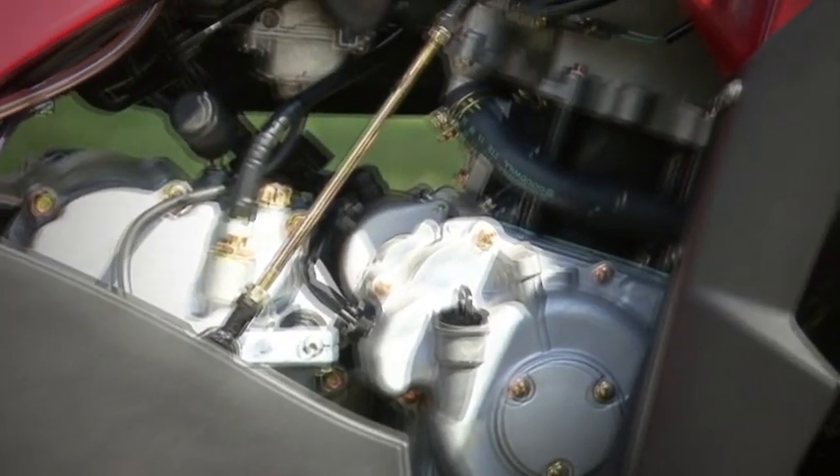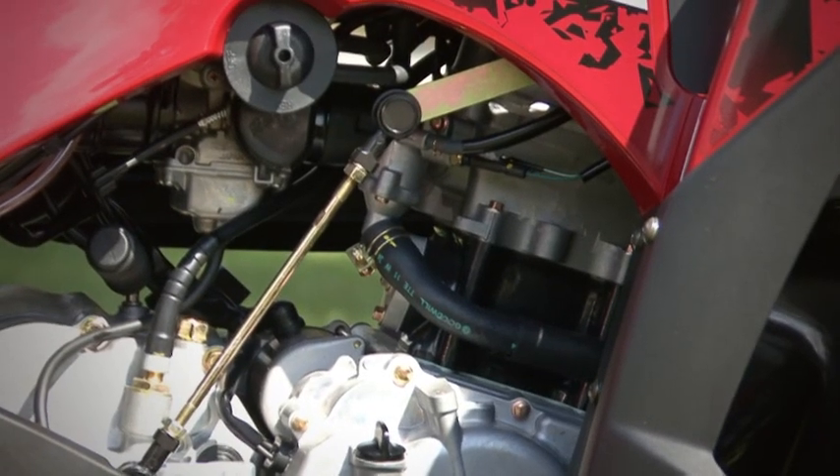The 300cc engine is surprisingly powerful for its size. It's not overwhelming — it is a power plant that gives good smooth linear power. Great for beginners, great for an intermediate rider or a graduating rider.